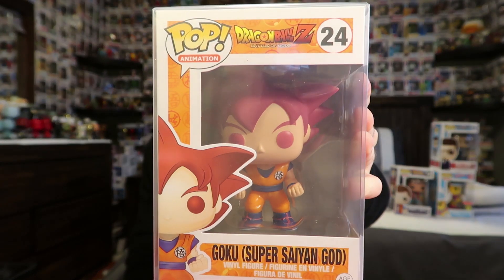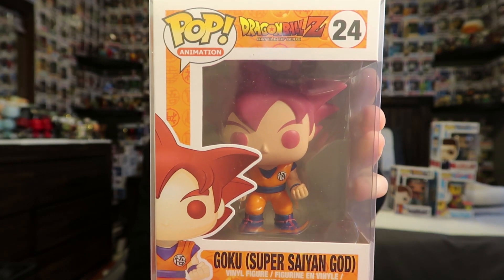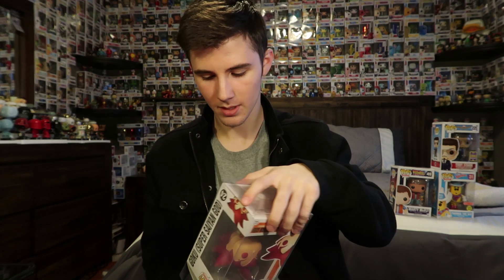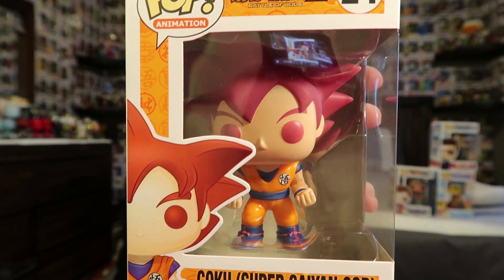So the last pop is Goku — Super Saiyan God. Is this thing worth anything? I thought it was worth maybe $50 at most. I'm not a Dragon Ball Z fan so I don't know if this one is worth a lot. It doesn't have the year on the bottom. The protector is kind of foggy but that's not my camera. Let me take it out — it's actually in super good condition. I'll look it up on Stash PD.